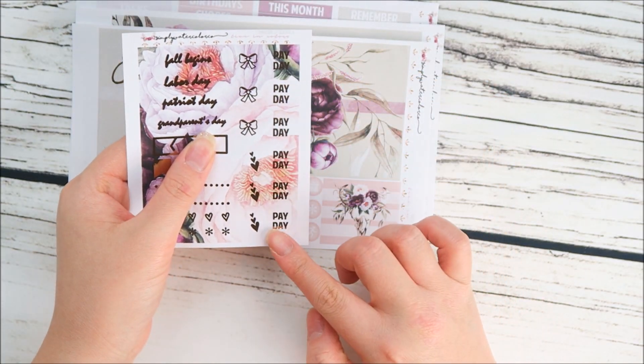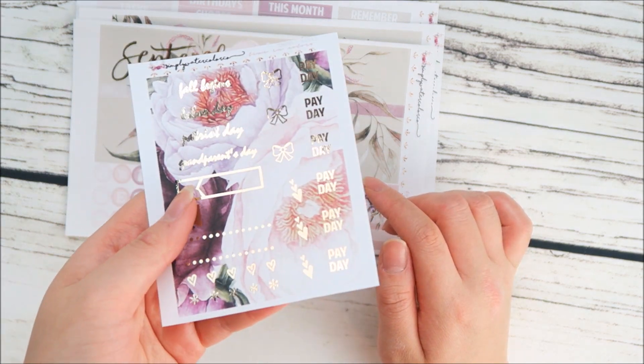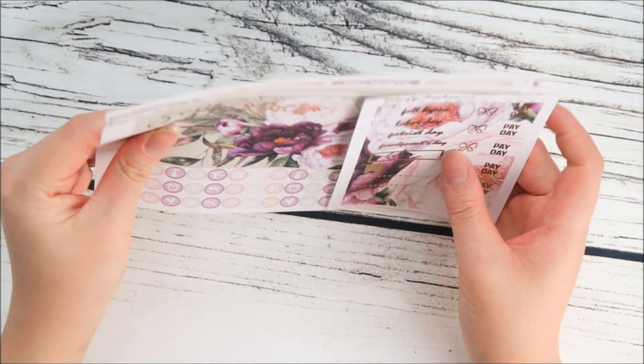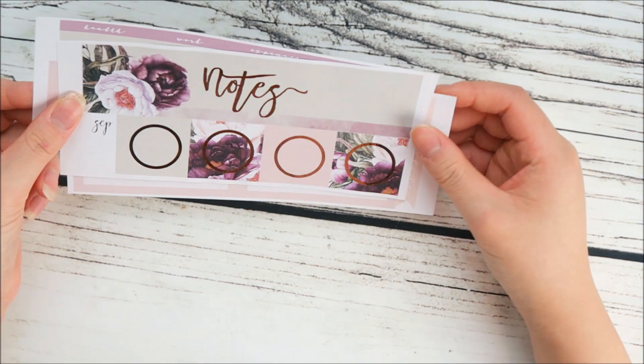This row is flags — you get three bow flags and three tiered heart flags. You also get six payday flag stickers that are foiled. I really like the format of this better; it does feel more functional. I also came out with a notes format that is a little bit different.